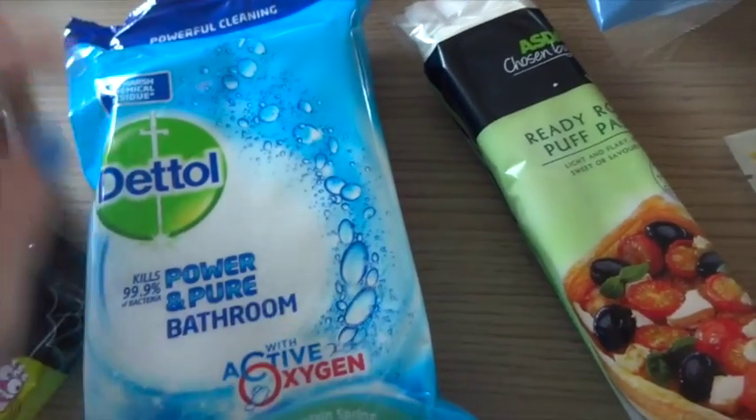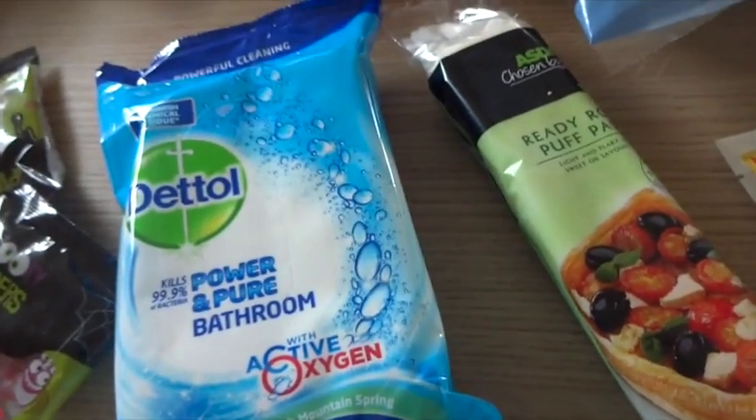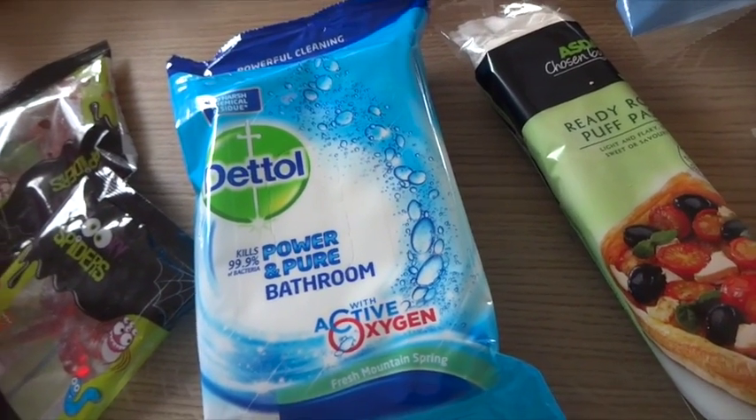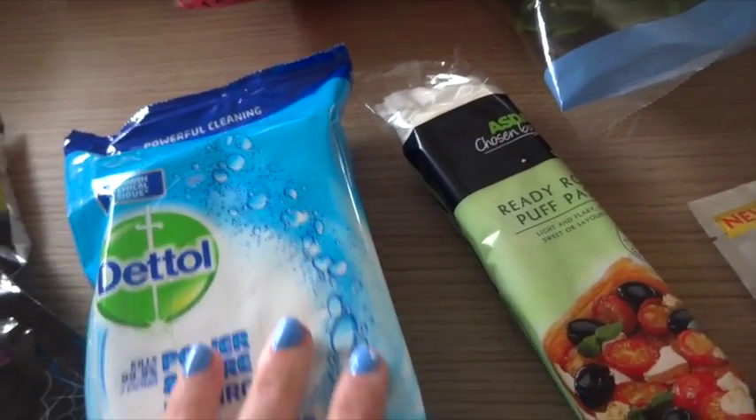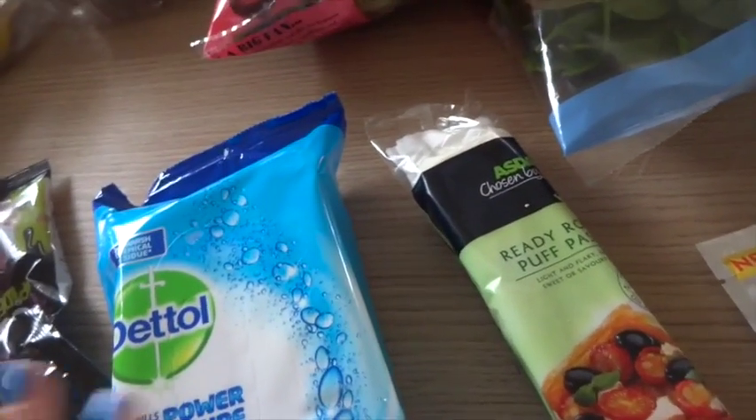I've got some Dettol bathroom wipes — these are on offer, 72 large wipes. These are great just for wiping around the toilet for quick dirty accidents, you know, from boys being in there — or even on the floor, just a quick wipe around if it's dusty.